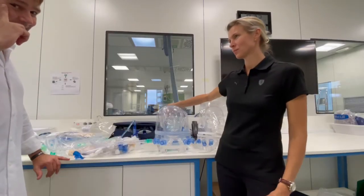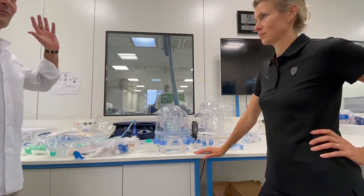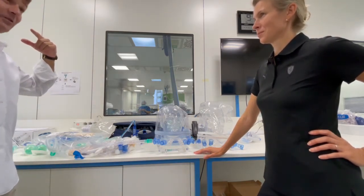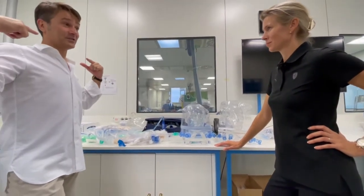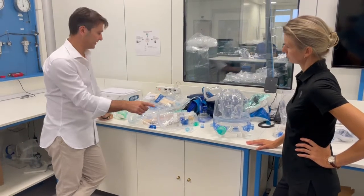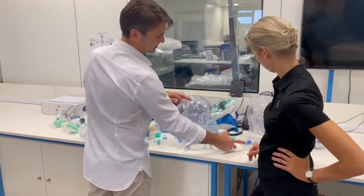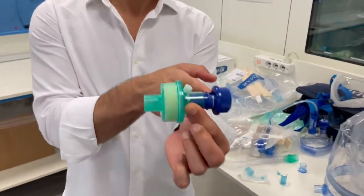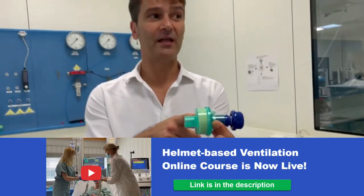The helmet was originally designed with the assumption that CO2 was higher around the neck or head of the patient. So having the connection in that position was thought to help the washout. But now we know the CO2 is in the lower area of the helmet, so having the connectors positioned lower is better. If you put a filter inline with the PEEP valve during CPAP, the value you read is lower than the actual PEEP inside the helmet.